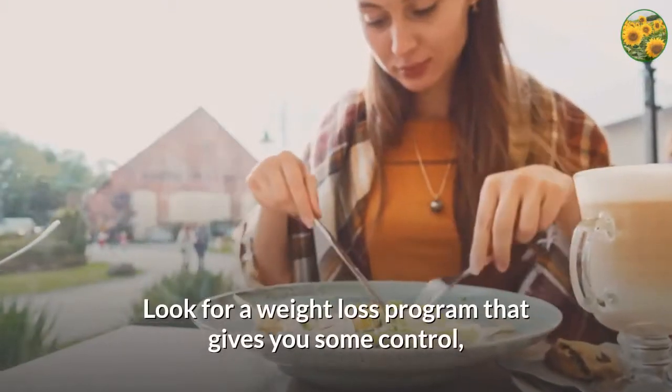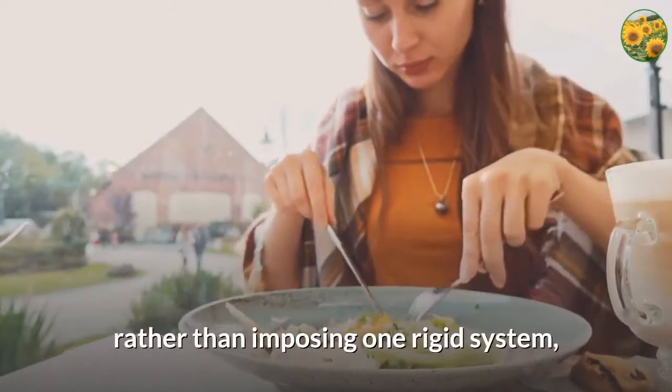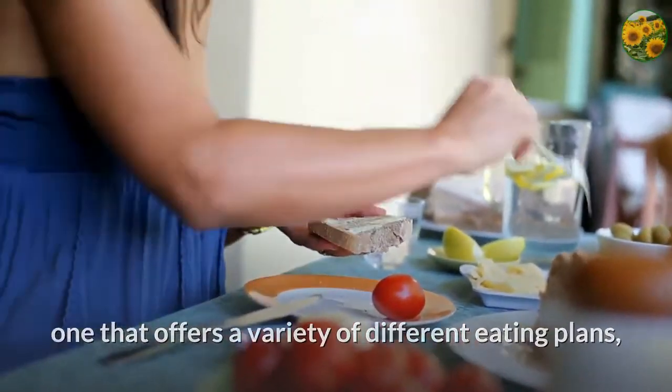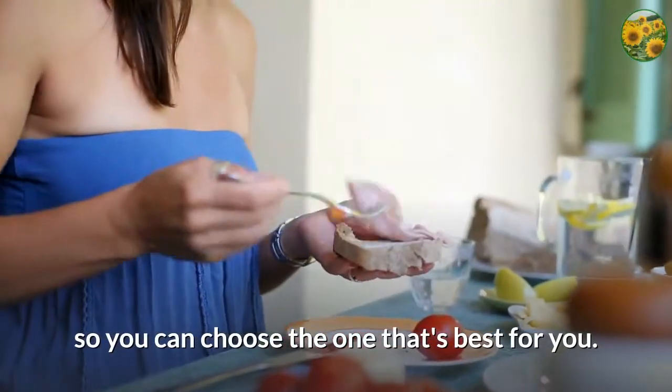Look for a weight loss program that gives you some control, rather than imposing one rigid system — one that offers a variety of different eating plans so you can choose the one that's best for you.